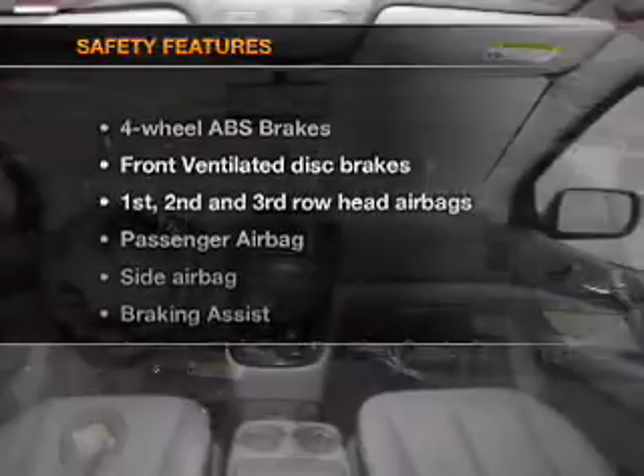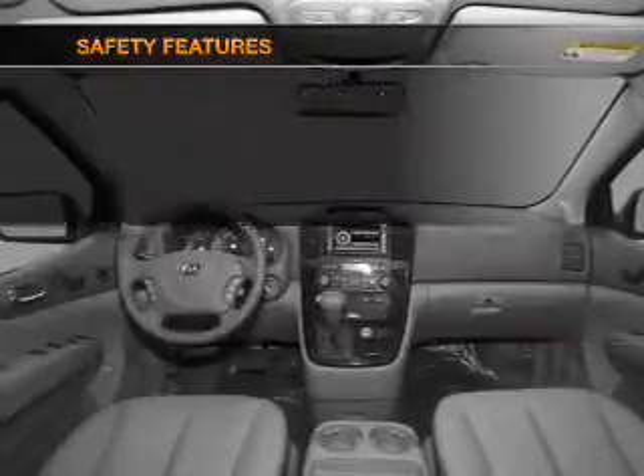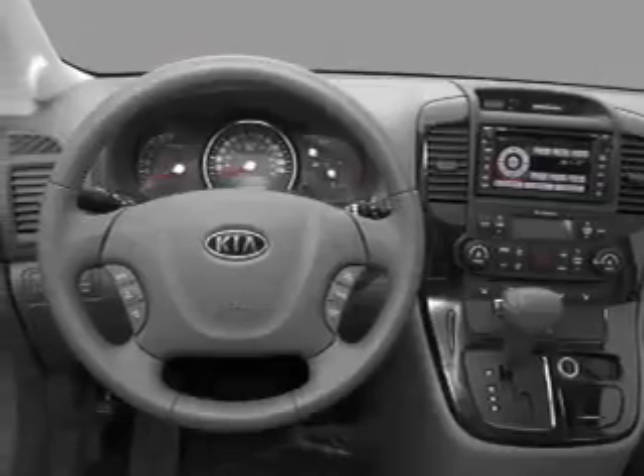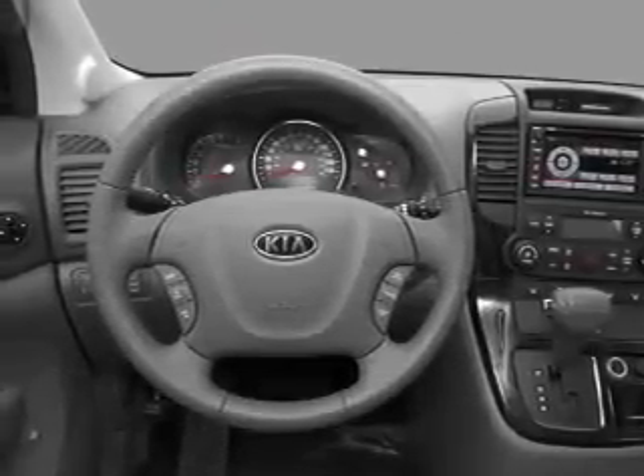If safety is a high priority, rest assured knowing that these top safety components are included. Front ventilated disc brakes. Curtain head airbags. Passenger airbag. Side airbag. Traction control. Stability control.